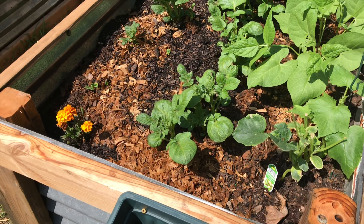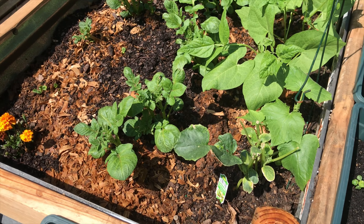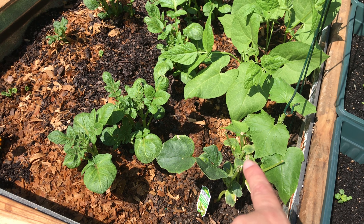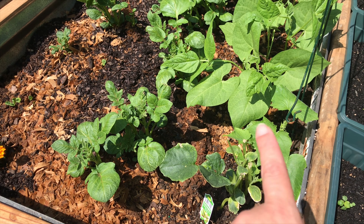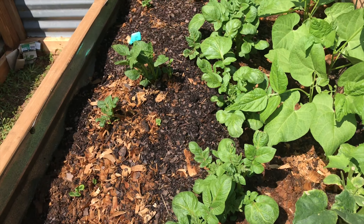And then we've got these here — these are cucumber right there. As you can see, a deer got into them and chopped them off. They were super high but chopped them off. It was not fun.